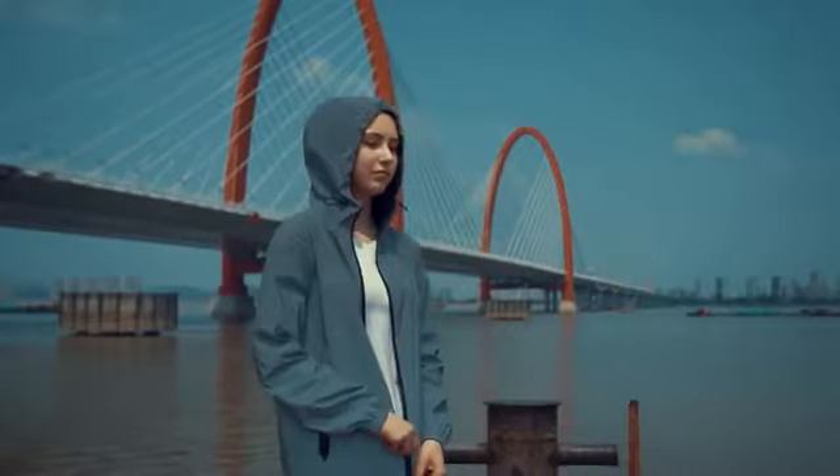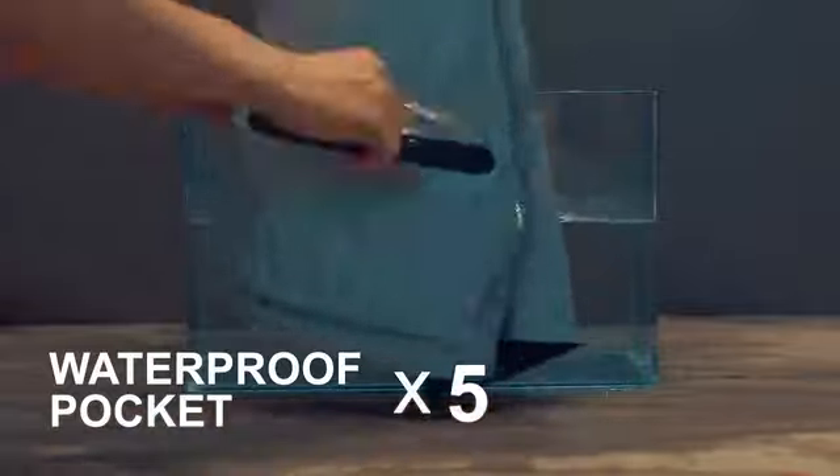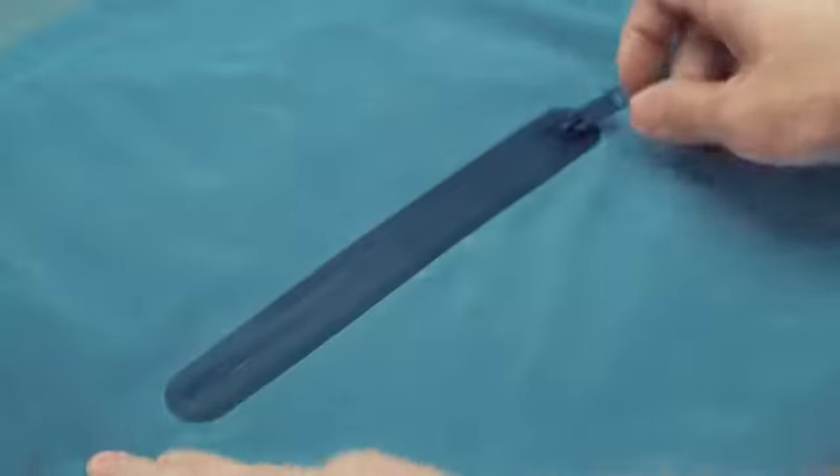There are two YKK zipped waterproof pockets on each side and one pocket on the rear. With its Velcro design, this pocket prevents your phone from moving up and down when running.